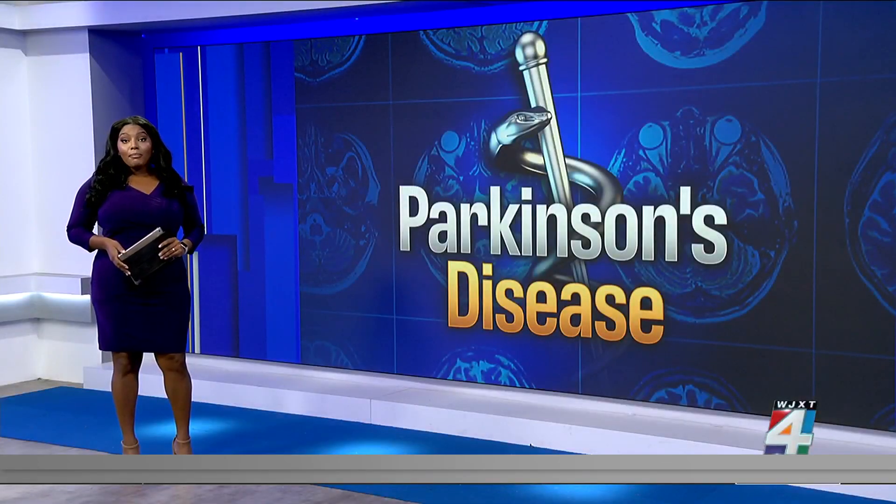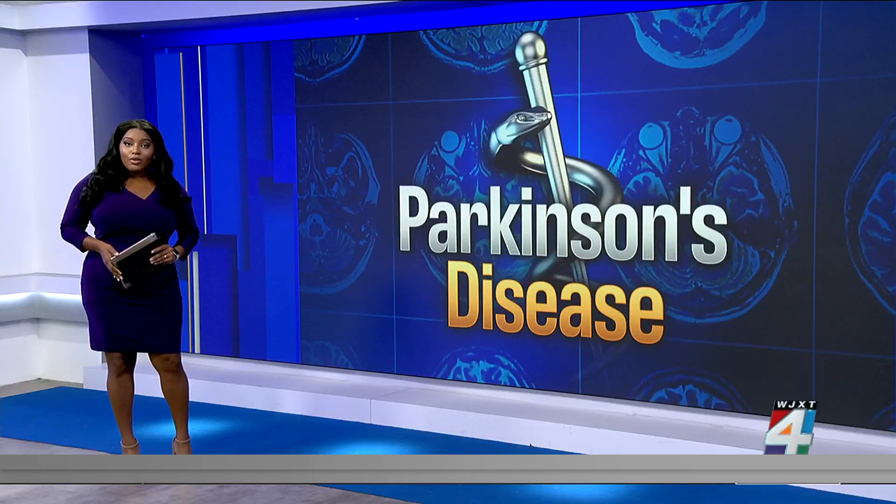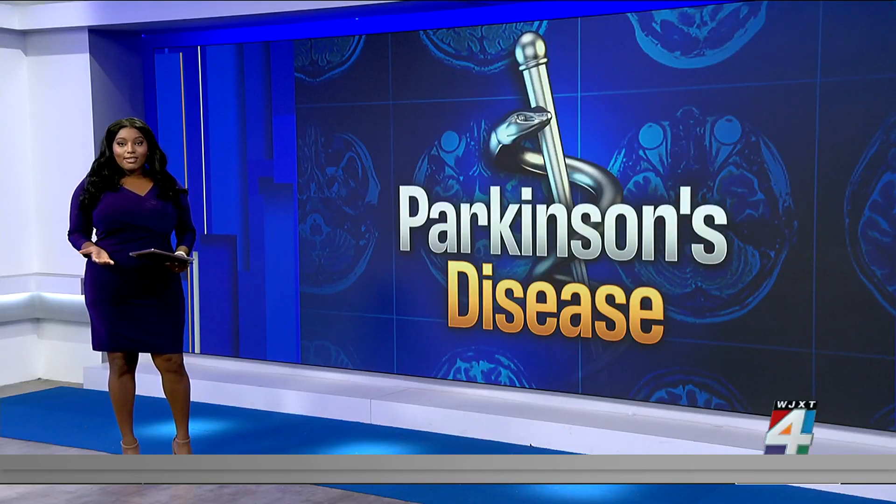Parkinson's is the most common motor disorder and second most frequently diagnosed neurological disease — second only to Alzheimer's. Almost 10 million people are living with it, and although there are drugs to treat the disease, many people become resistant to them over the years.